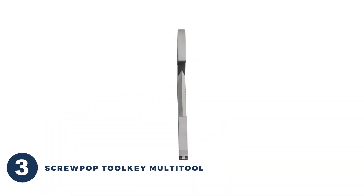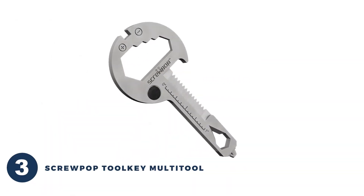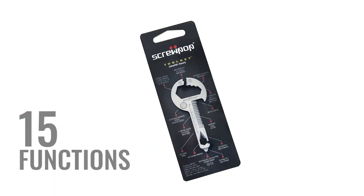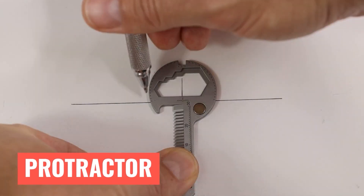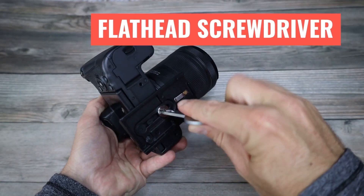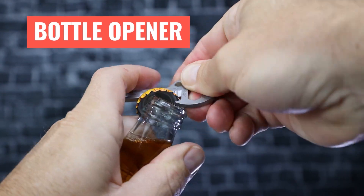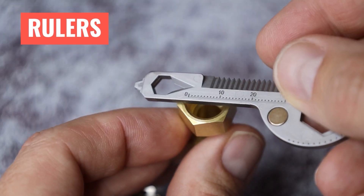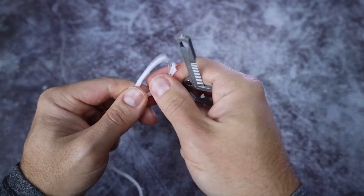This screw-top tool-key multi-tool is a true lifesaver. Its ultra-compact design includes 15 functions that will undoubtedly come in handy in various scenarios, including Phillips and flathead screwdrivers, a bottle opener, a file, English and metric rulers and wrenches, and a semi-serrated blade.